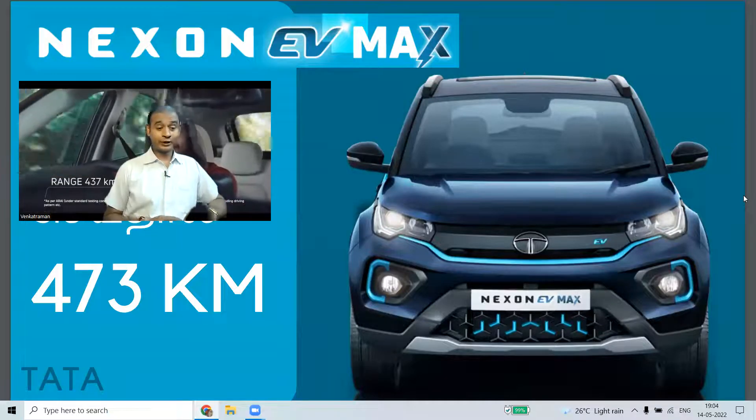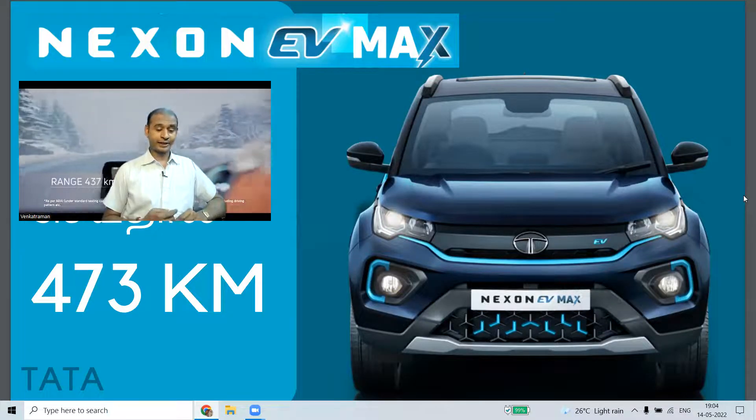Hey, this is Venkat for VenkatFin.com. This is the Tata Nexon EV Max Feature Enhancers.